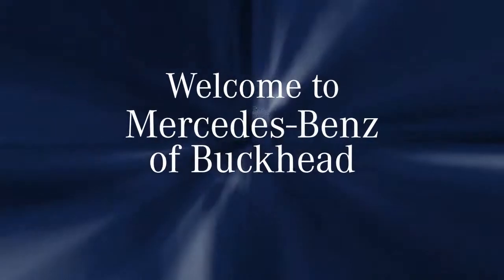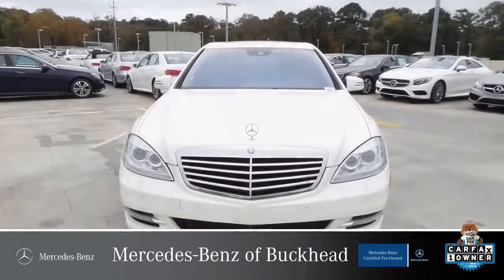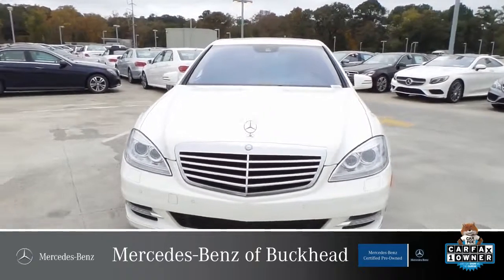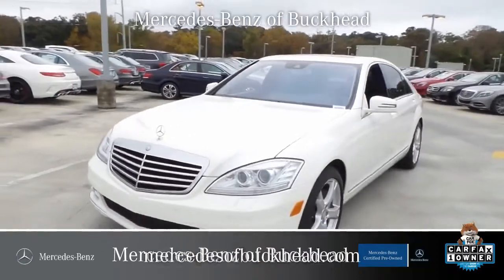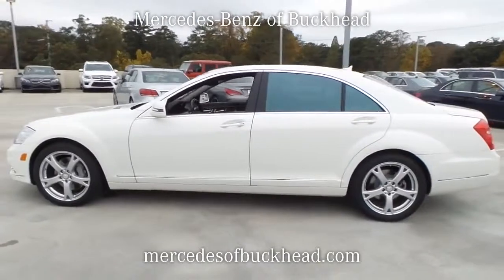Mercedes-Benz of Buckhead — if you're not happy, we're not happy. Thank you for choosing a vehicle from Mercedes-Benz of Buckhead, Atlanta's only back-to-back winner of the prestigious Best of the Best Award for 2012 and 2013.